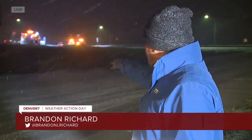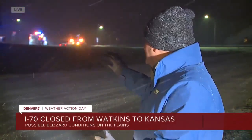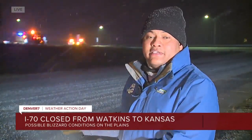That's where we are right here, and you might be able to see behind me all of these lights. That's where the interstate eastbound is closed, and the roads have just deteriorated basically from this spot, three miles west of Watkins, essentially all the way to the Kansas border. There are all kinds of issues.